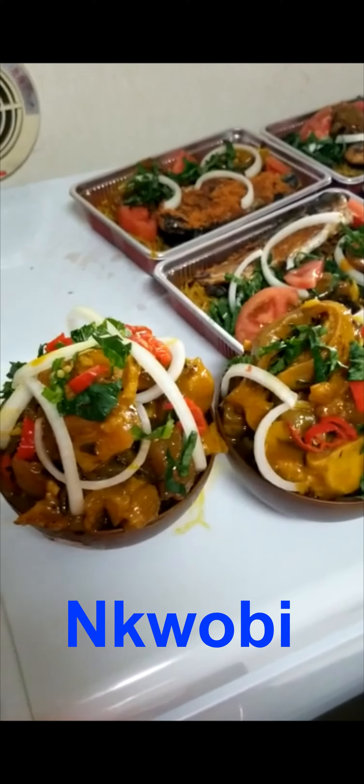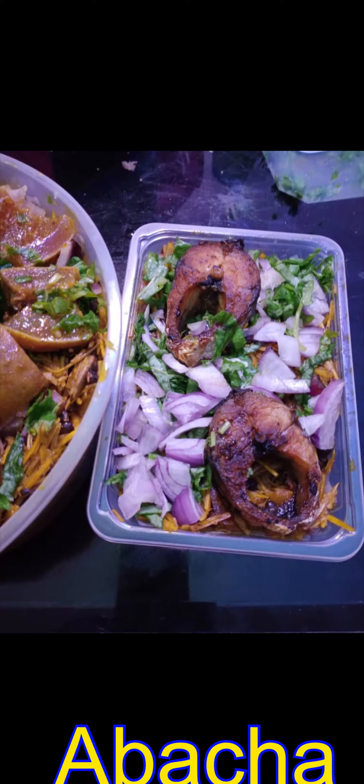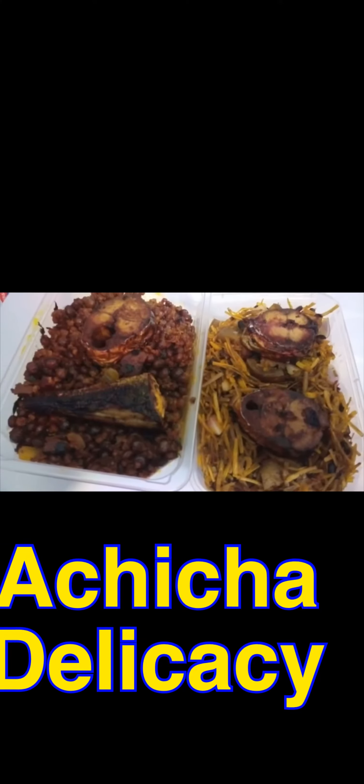We also have nkobi. Abacha is one of our main dishes — abacha is ready for you anytime, you can order. We have white prepared rice and achicha, the delicacy from the eastern part of Nigeria.